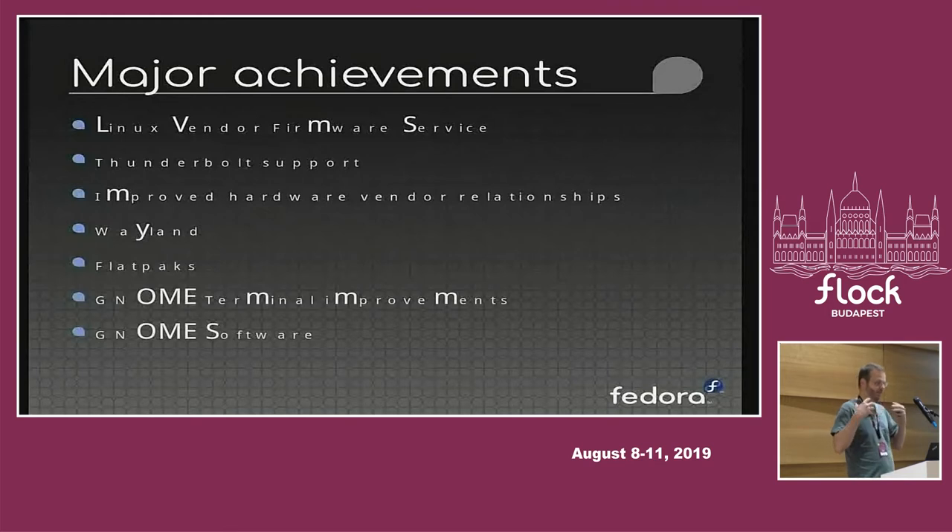Going back a bit — since we started focusing on developers, we did quite a few surveys and asked people what their main concerns were with Linux as a development platform. The thing that came back very often was hardware support — things that didn't work correctly, or they bought a new laptop and one or two things were broken. So a lot of our initial effort over these last years has been on improving hardware support.